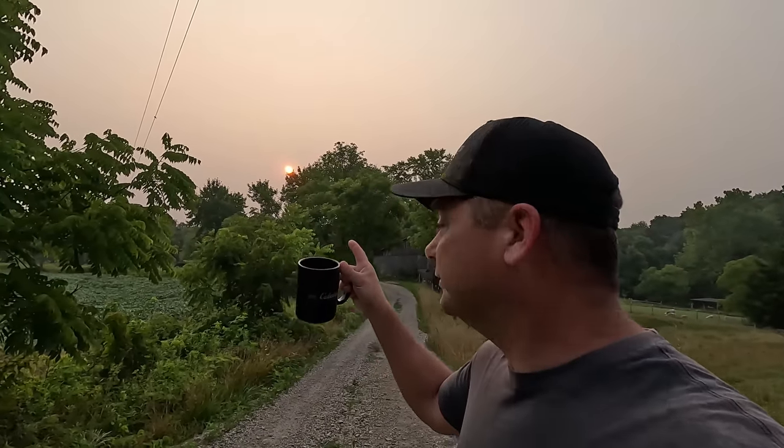They say we're getting some of that smoke from the Canadian wildfires today. I'm looking at the sun — I can actually look directly at it right now. It's kind of that hazy that the sun is just not very bright out. So it's actually nice and cool right now, so maybe I can get some stuff done today and not get overheated. Hopefully it's a productive day.